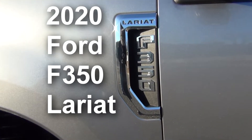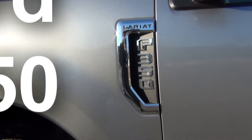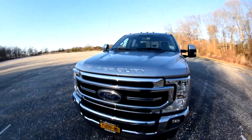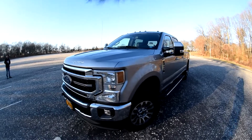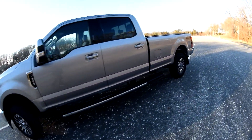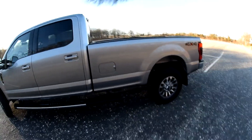My friend Mike just got his Ford F-350 Lariat and it's a pretty cool truck. Decided to bring the camera over and take a little video of it and share that with you. This particular one is a super cab with the long bed, so let's check it out.